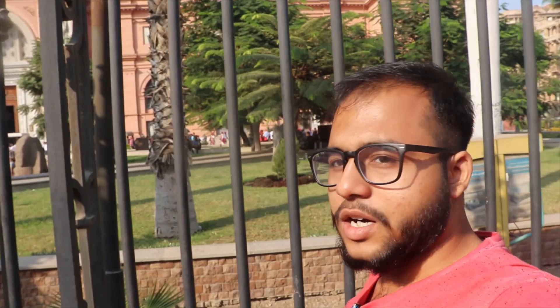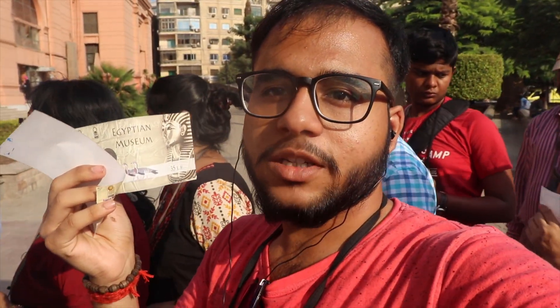Right now we are at the museum. Inside the museum we are not allowed to photograph, but we will pay 50 Egyptian Pounds to get the permission. This is the ticket for the camera, and 120 Egyptian Pounds for the museum entry. I am going in right now.